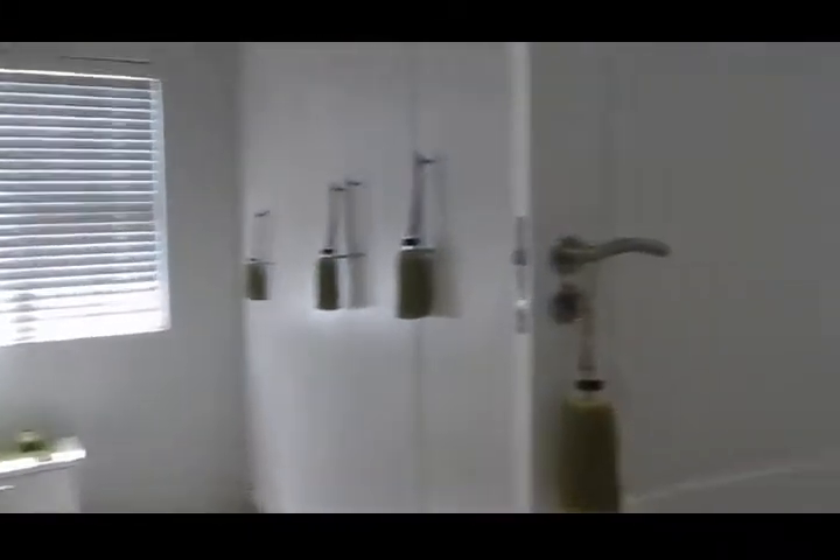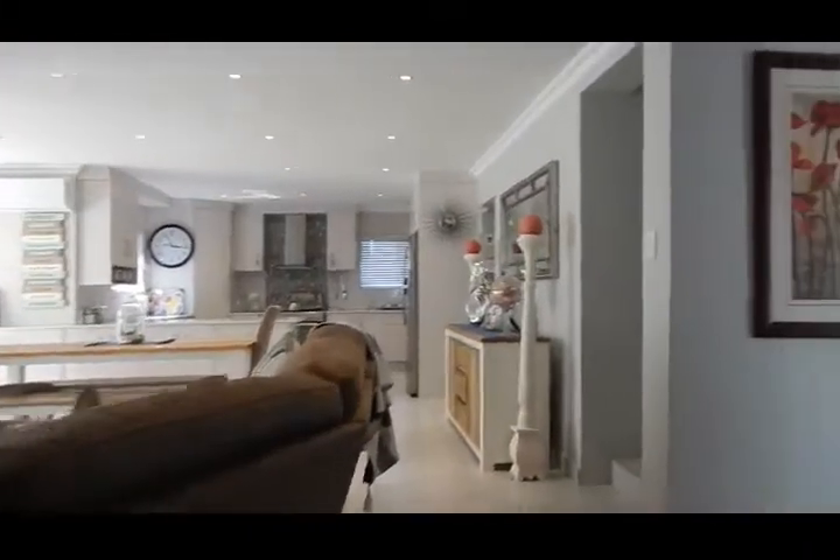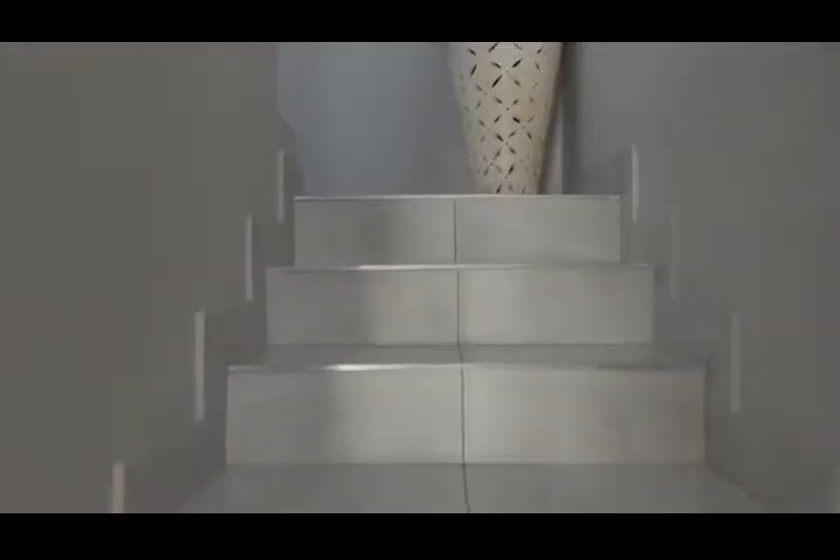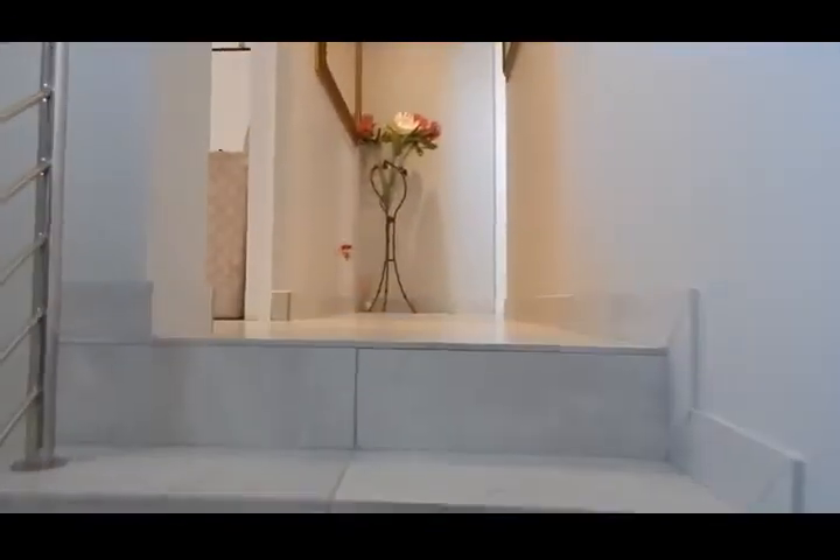Let's quickly run upstairs. This stunning property will be going for 3.1 million. You've got your two bedrooms upstairs, and also on the outside there's a nice boma where you can braai.